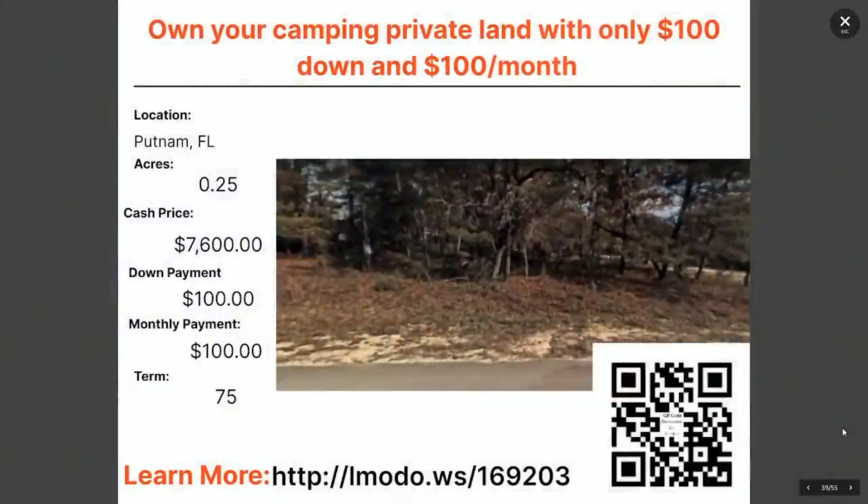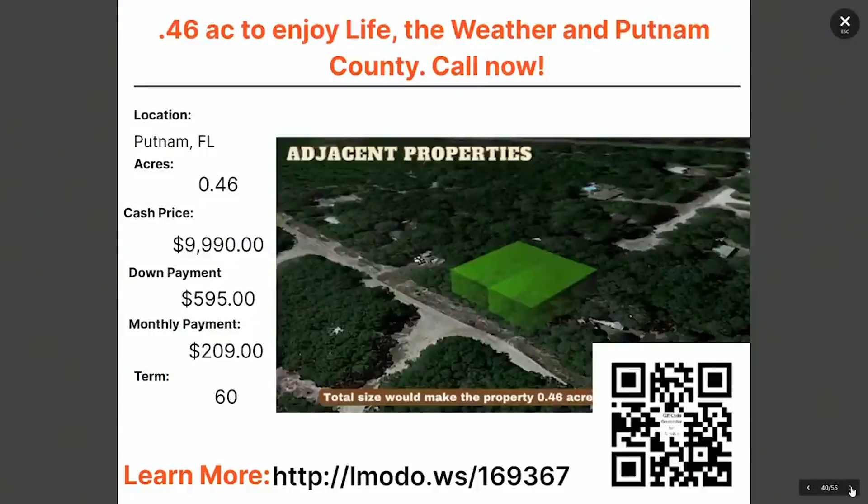This one is $7,600 with $100 down and $100 a month for 75 months. Find it at landmoto.ws/169203. What about a 0.46-acre property? Notice you've got two properties side by side here — you could own one and sell one in the future, or use them both. They're already subdivided, so you don't have to do anything fancy. The asking price for these two lots is $9,990 with $595 down and $209 a month for 60 months. Learn more at landmoto.ws/169367.